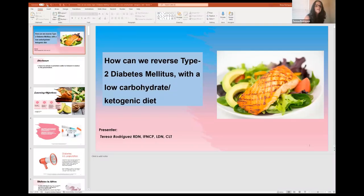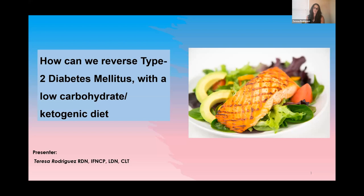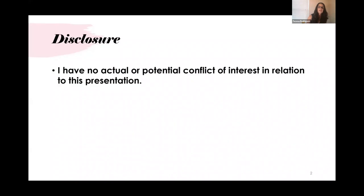Thank you for the invitation. This is a topic that changed my life. About seven years ago, a low-carb and ketogenic diet changed my life, and that's the reason I started to learn more about it. It transformed not only my personal life — not because I had diabetes, but due to other major issues I had, which I'll explain later. I love to talk about this topic because I've been involved in many projects trying to spread the word about how we can reverse type 2 diabetes with a low-carb ketogenic diet. I have no actual potential conflict of interest related to this presentation.